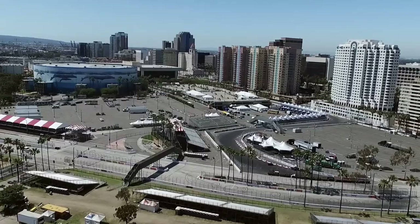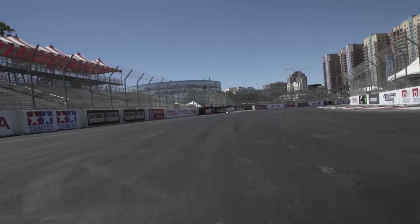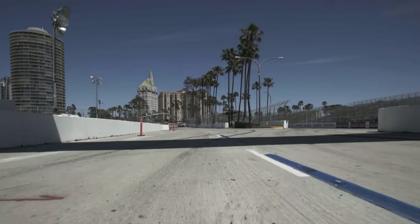Long Beach is a tough track. I've been coming here for a lot of years, and it's a street track, so you don't get the chance to come run on this place except one time a year.